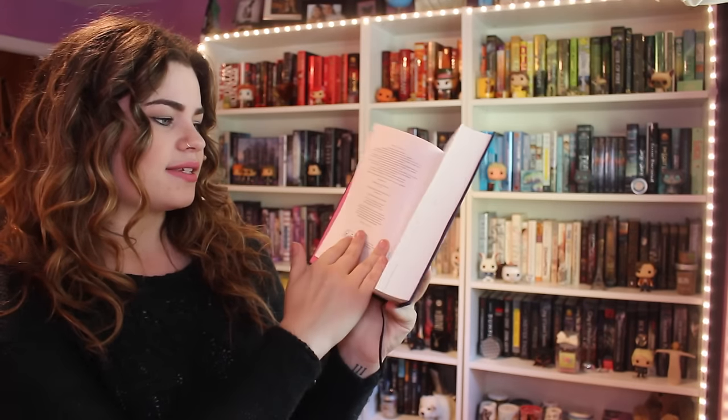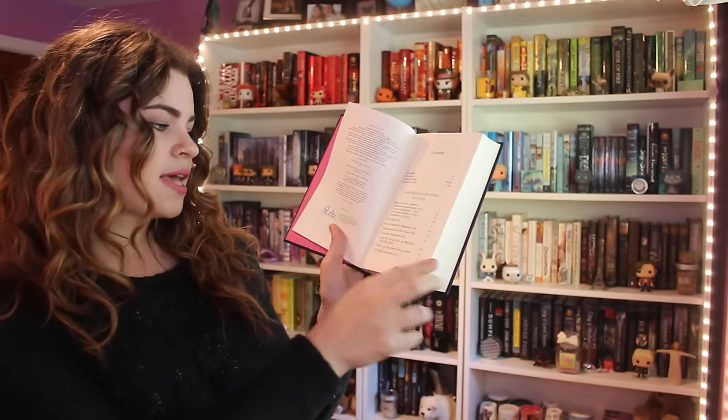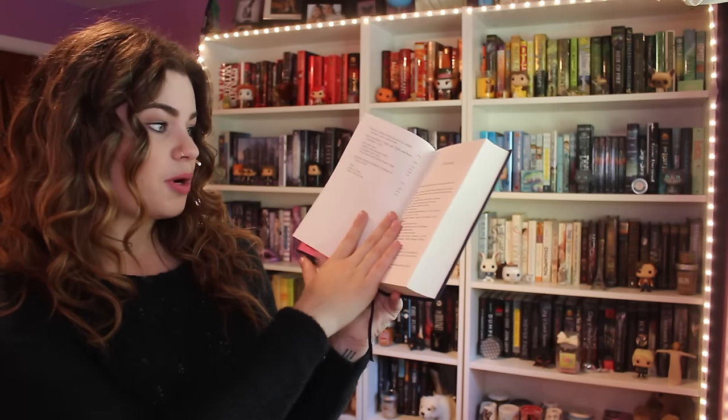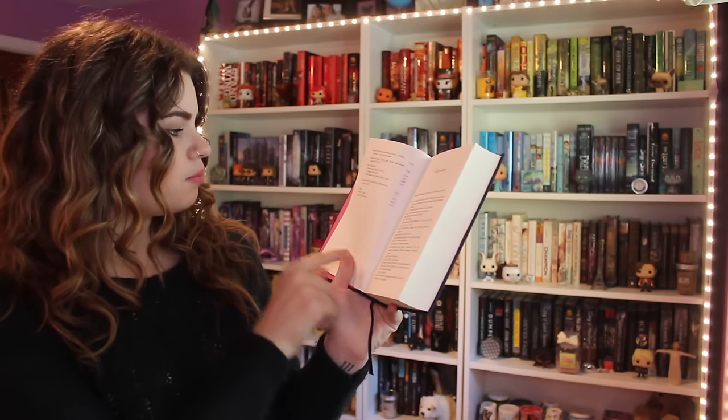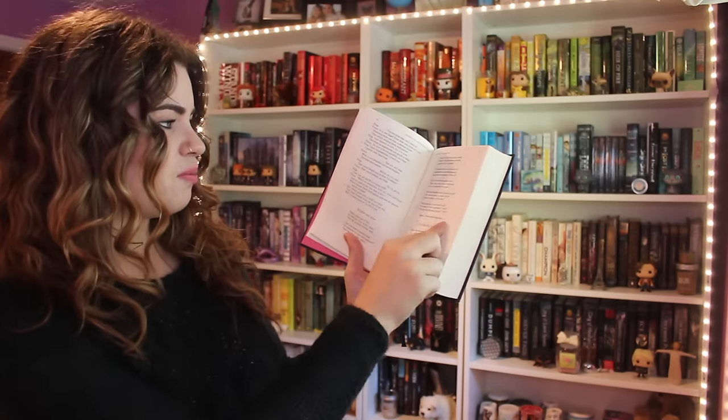Next up is Jabberwocky, and this is actually a collection of poems by Lewis Carroll. Jabberwocky is particularly from Through the Looking Glass, and this just has all kinds of stuff — Jabberwocky and other nonsense, poems from Alice, Phantasmagoria, poems from Through the Looking Glass, and Sylvie and Bruno as well. I love his poetry; I love the nonsense of Wonderland, and I think it really comes through in his poetry too. These ones have a little moral at the end. I haven't gotten a chance to read through this book in its entirety, but I'm really looking forward to it. This is the Penguin Classics cloth-bound edition.